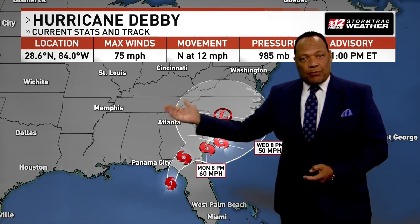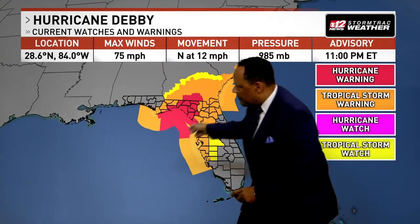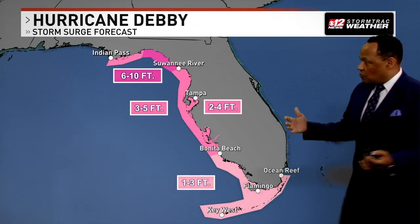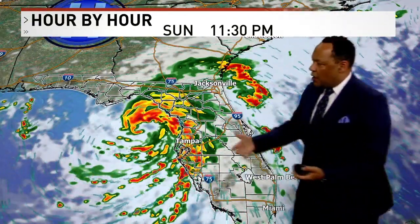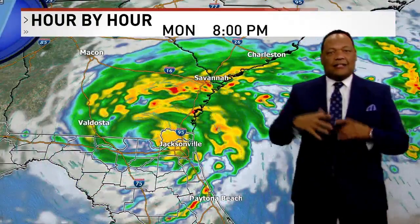It continues to move north into south Georgia, but it's slowing down. It's going to have a hard time moving north into the Carolinas over the next couple of days because it's running into high pressure, which is pretty much blocking the forward motion of that storm. That's going to make it a major rainmaker and floodmaker. Storm surge ranges from six to ten feet up around the Big Bend area, three to five feet south of that, and two to four feet further inland. It definitely is going to drag in plenty of water.